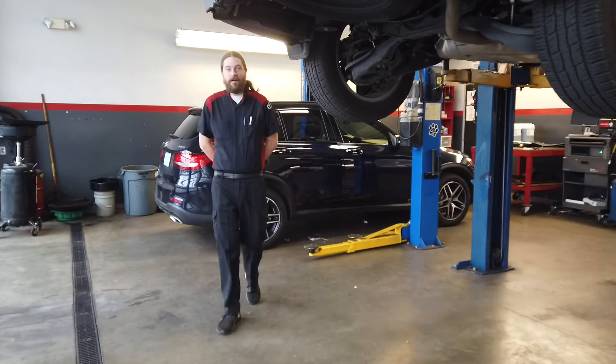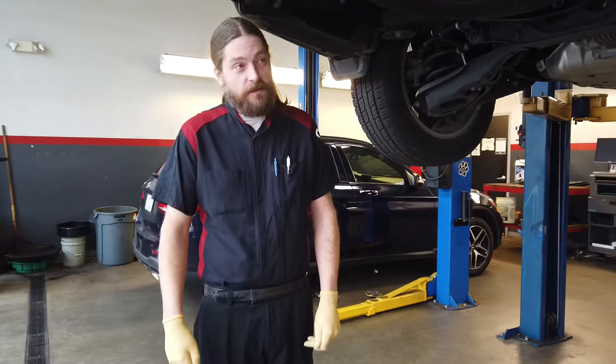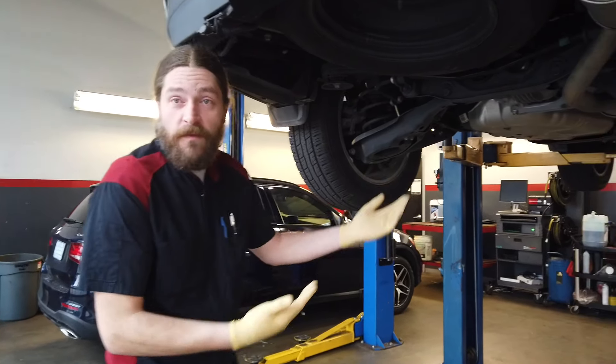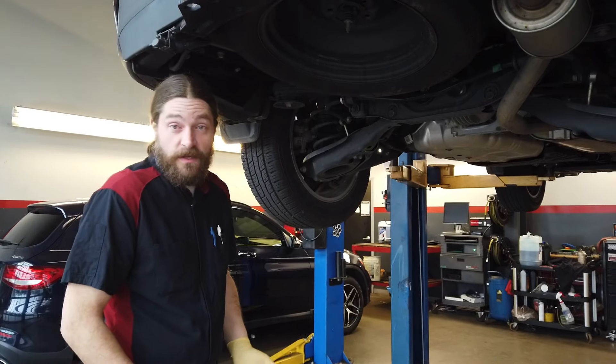I'm Alex Carty. I'm a technician with Rice Toyota for the past 10 years, and we can give you a quick view of the underneath of your car because it's something that most customers don't actually get to be able to see.